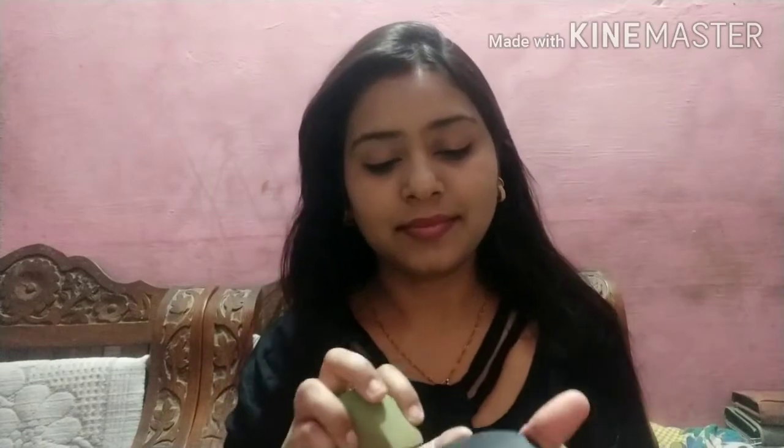I have set it with a damp beauty blender, and now I am taking SQ Compact to set my makeup so that it is long lasting and will not melt. It will stay set for several hours.